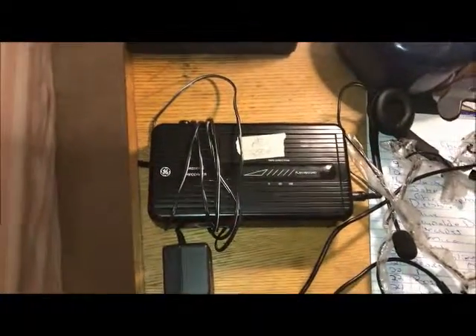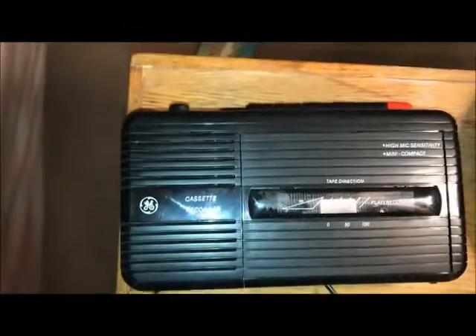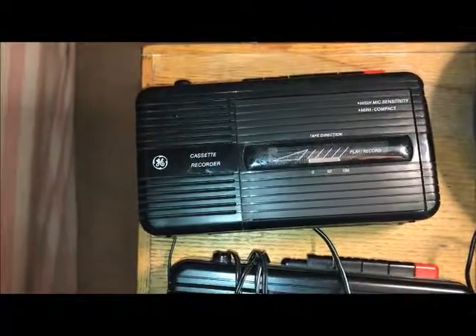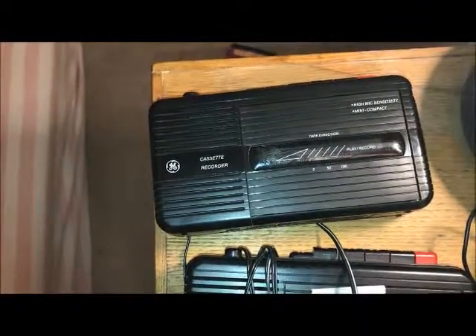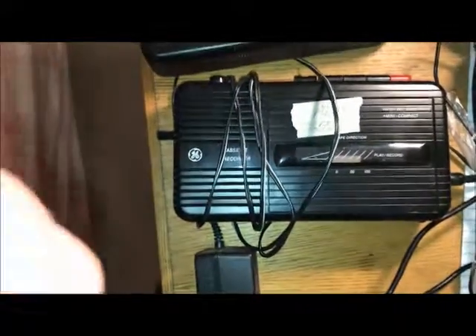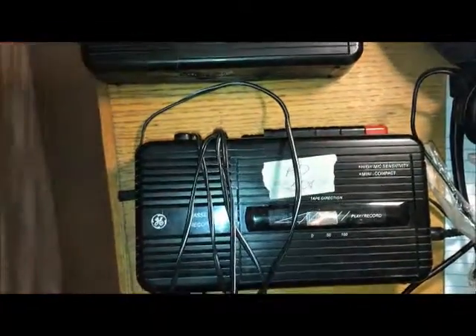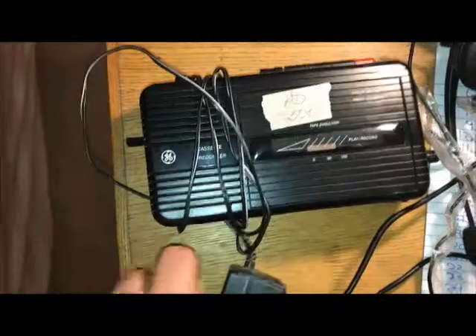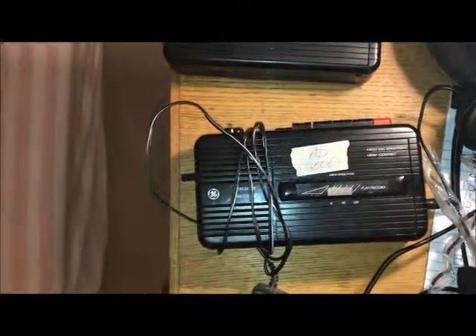I paid 50 cents for this. Last year I tried to sell one of these, and I actually sold it, but when I went to test it before shipping it out, it did not work. So I decided to take my chances again with a new one — this one actually has a power supply with it, so hopefully I'll have a little better luck this time.